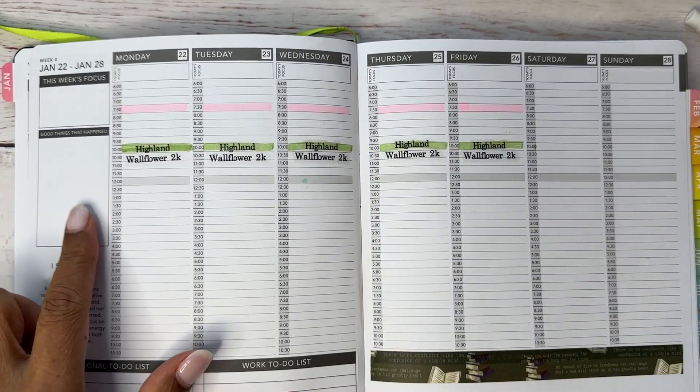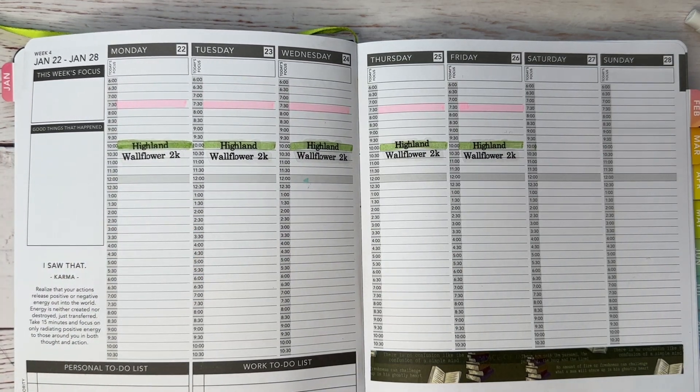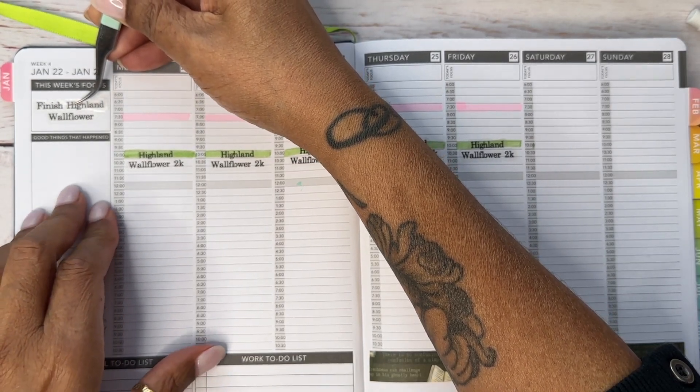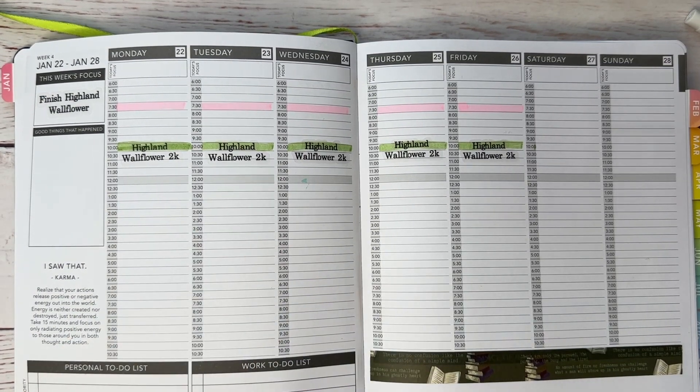Over here I usually put down things I want to get done sometime in the week but don't have a specific day for. The one thing I want to concentrate on this week is to finish the current novella I'm working on — I think I'm gonna put it up here as my focus for the week.